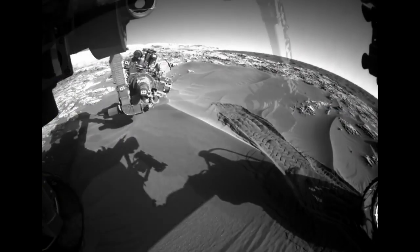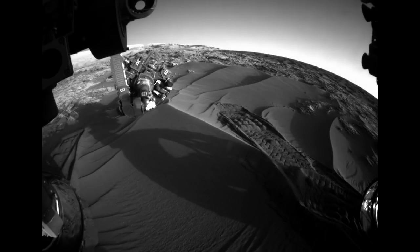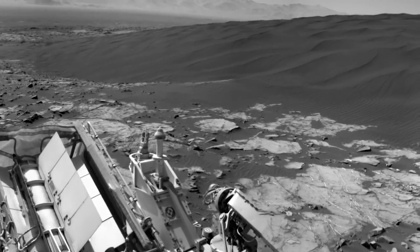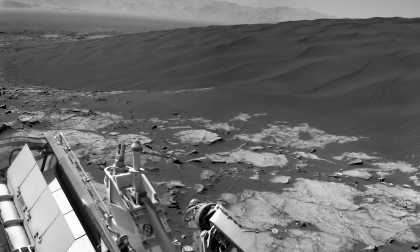This first part of the Bagnold dune campaign will take Curiosity into the new year. After driving for a few months around more of the dune field, we'll make a final stop at a less active dune on our way up Mount Sharp.